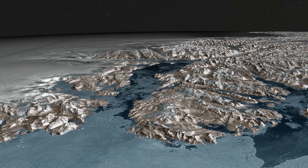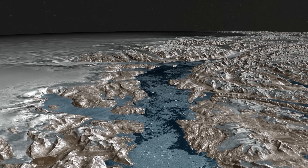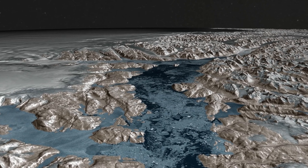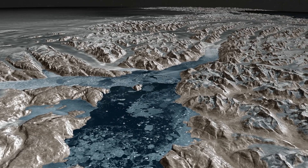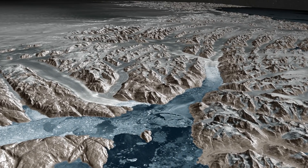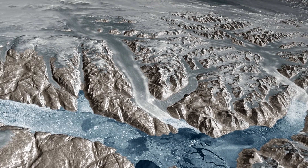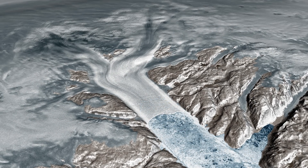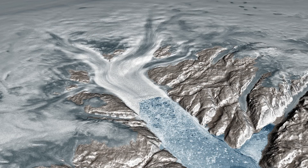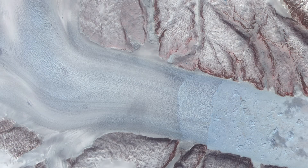This sequence, reconstructed from radar satellite data, shows the Helheim Glacier, named for the realm of the dead in Norse mythology. It drains the inland ice along Greenland's southeastern coast. The calving front, or seaward edge, extended out to here in the year 2000. It retreated to here in 2013, as the flow pushed the forward edge into the sea.